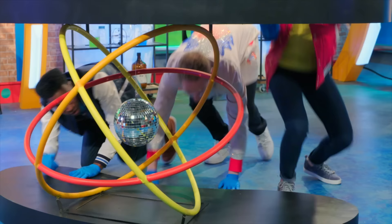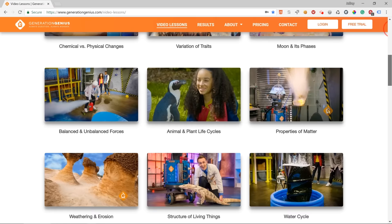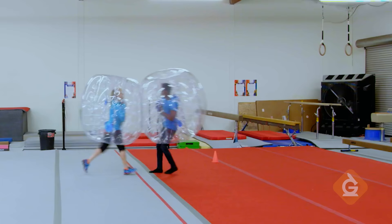Hey kids, if you want to watch this whole episode and more, tell your teacher to sign up at GenerationGenius.com. We cover all science topics in grades 3 to 5, and you get to watch it in class, but only if you tell your teacher.